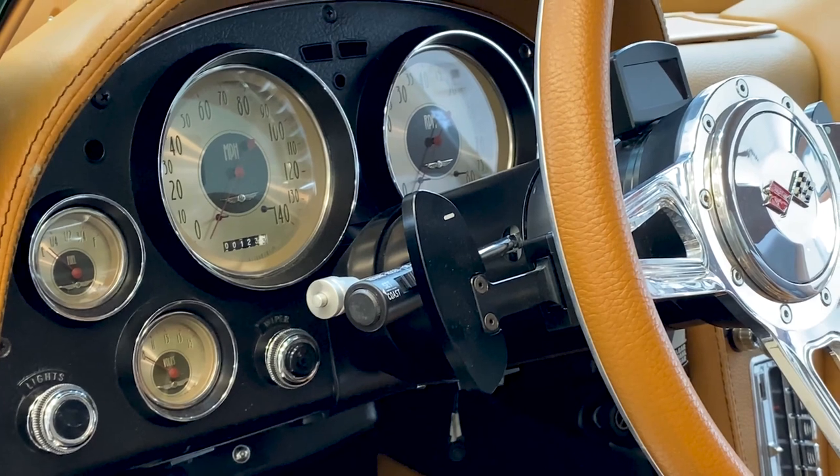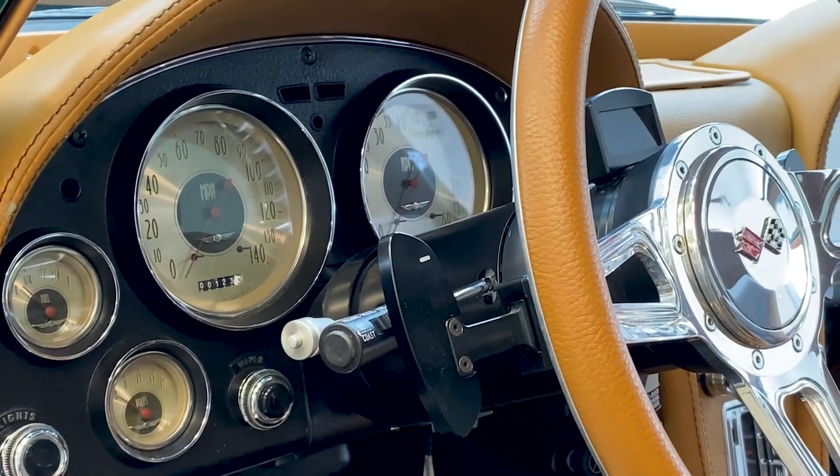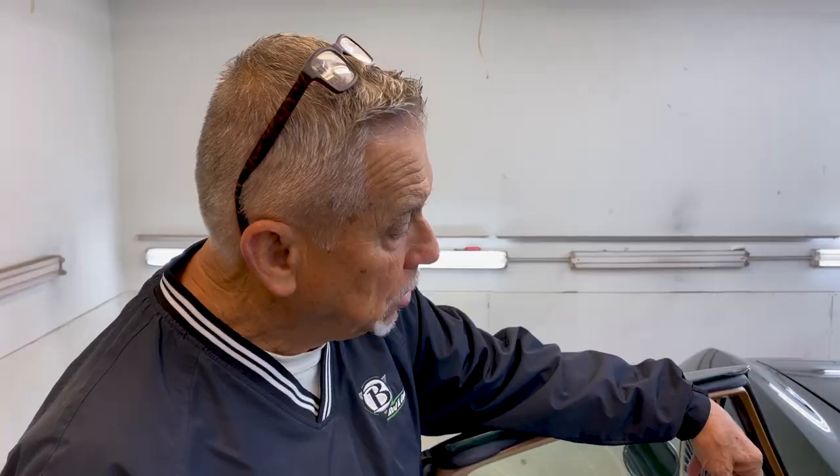It has the same look of gauges. This particular car has a 6-speed paddle shift system. It's got tilt, cruise, air, windows, and it's loaded with everything that you can imagine.